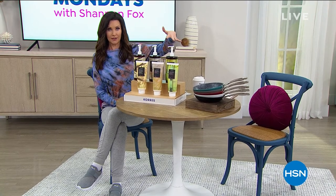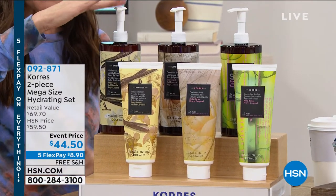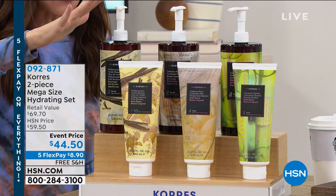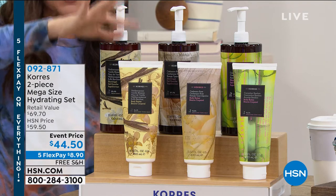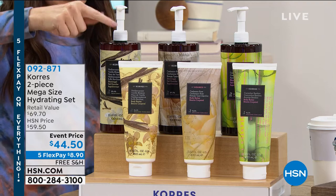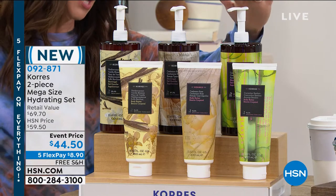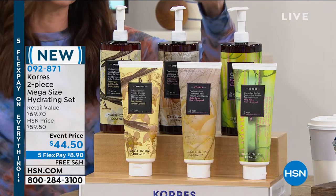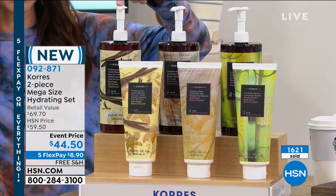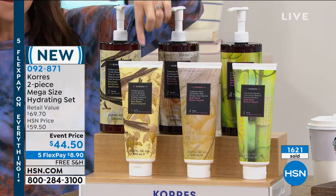Speaking of a really big difference, coming up in this hour we have Korra's. We've never done a jumbo body butter and a jumbo shower gel in the same configuration together ever. We're just about sold out of at least two of the fragrances. This is a triple size — over triple size body butter and over a quadruple size shower gel. A year's worth of shower gel, six months of body butter. We have the cucumber bamboo — less than a hundred in that. 75 in the cashmere rose. And then we have the sultry, sexy Mediterranean Vanilla Blossom. This value is incredible — $44.50 for both.